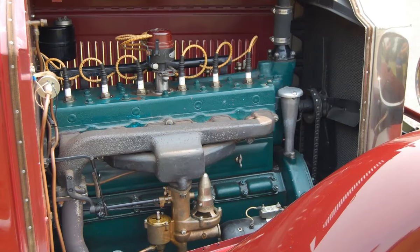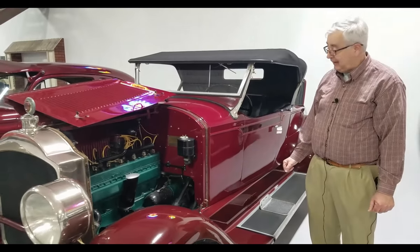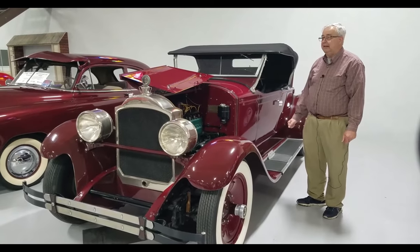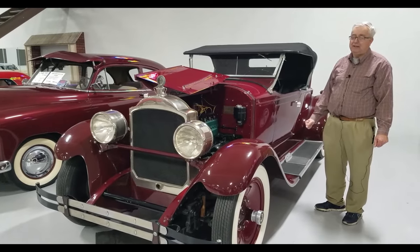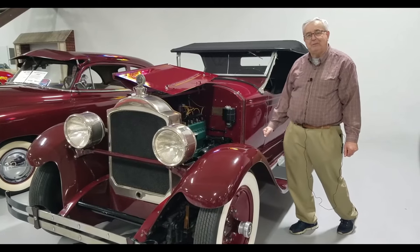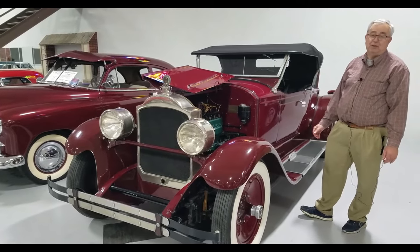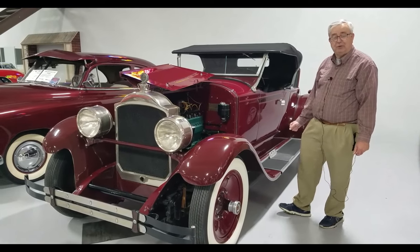We have a clear title on this vehicle, as we do with all of our vehicles here at Ellingsons. We have 85 plus vehicles for sale at all times — everything from pure classics, street rods, muscle cars, and special interest vehicles. Visit us in Rogers, Minnesota, check us out on Facebook, and visit our website at www.ellingsonmotorcars.com. Thank you for visiting today.